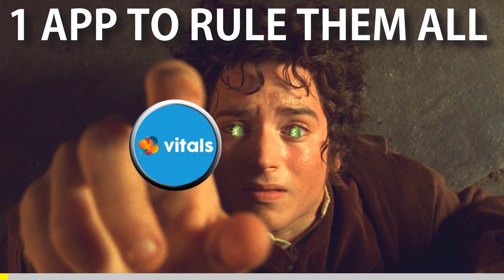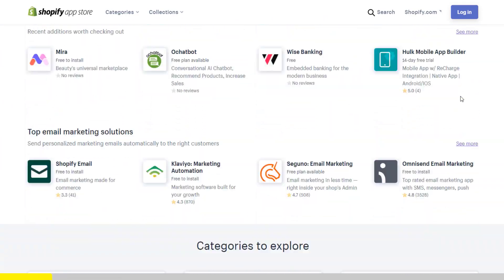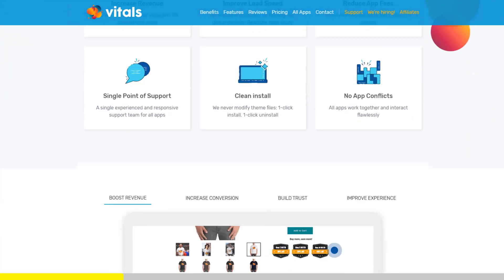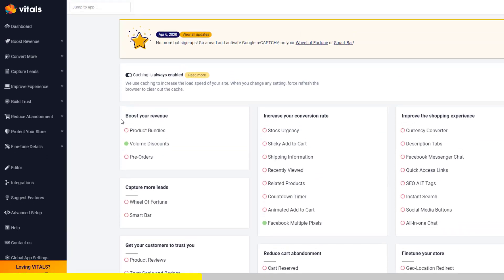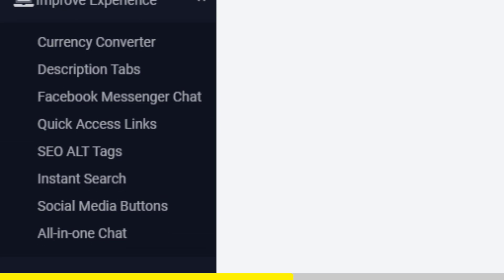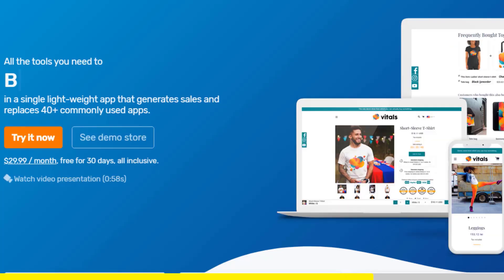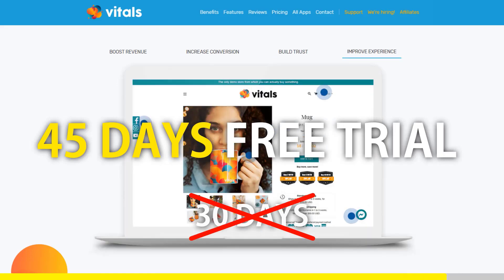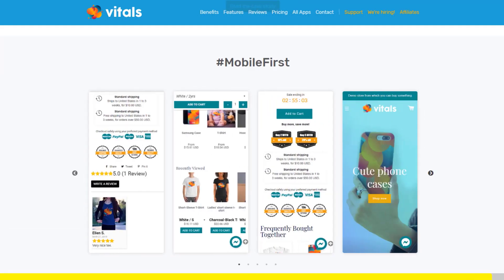One app to rule them all. If you've started Shopify dropshipping and already set up your store, there is one app you absolutely need — it's called Vitals. It's an all-in-one Shopify app that combines more than 40 commonly used apps: product bundles, volume discounts, sticky add to cart, currency converter, product reviews, and the list goes on. Vitals is always the first app I install every time I create a new store, and it saves me a ton of money. If you register to Vitals with our link, you'll get a 45-day free trial instead of 30 days. Click the link in the description to try Vitals for free — it will be the best app you've ever installed on your store.